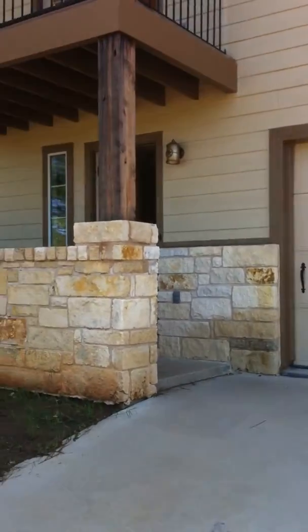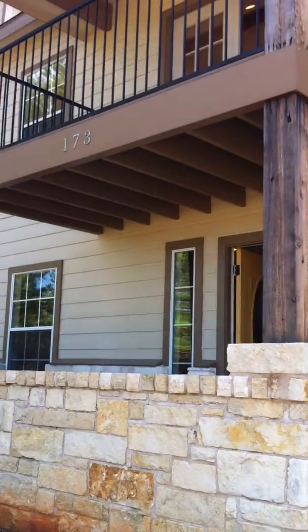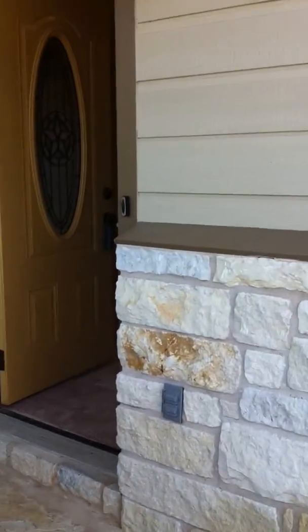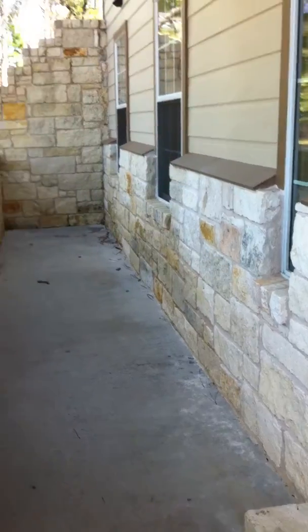We're going to kind of walk through the front door area. Outdoor brick, hardy plank siding, really nice partially covered front porch, and here's the entryway.